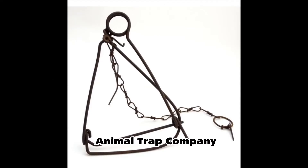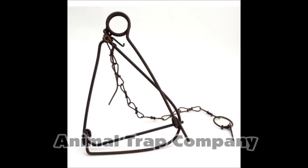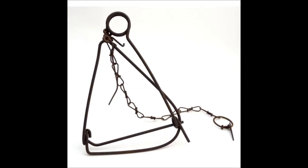This next company is not a producer of foothold traps — it got its start as a mouse trap company. The Animal Trap Company produced mostly mouse traps, but they did produce some choker traps called the Thief Stop Traps. These were basically traps designed to kill the animal instantly by choking them, similar to a conibear, which wasn't invented until the 1950s.